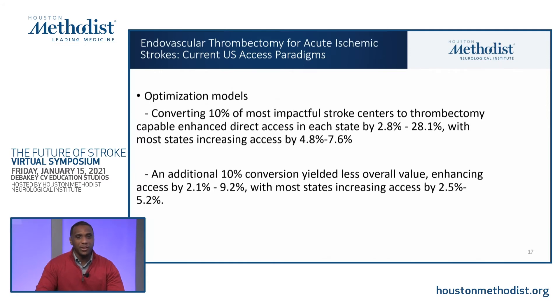Within that same article, they performed an optimization model converting 10% of the most impactful stroke centers to thrombectomy capable. It found that this enhanced direct access in each state, varying between 2.8% to 28%, with most states increasing access by about five to seven and a half percent. The 20% conversion — an additional 10% — yielded less overall value compared to the initial 10%, further enhancing access by only 2.1% to 9.2%, with most states gaining an additional 2.5 to 5.2%.